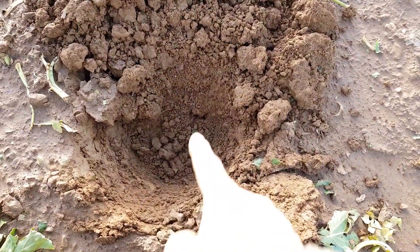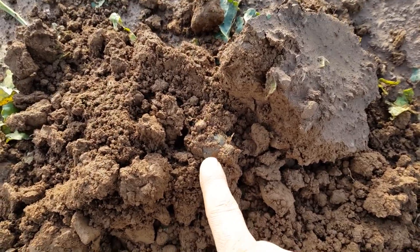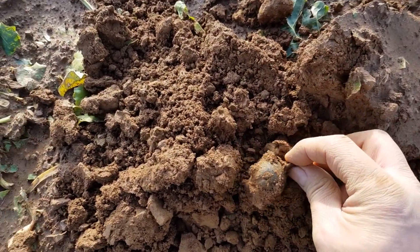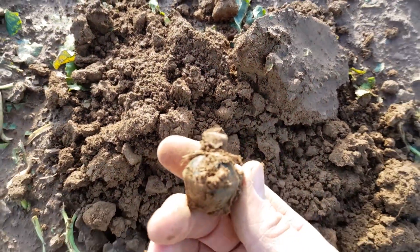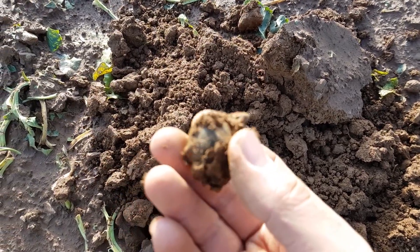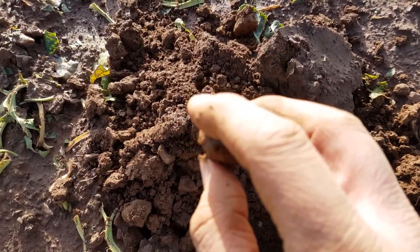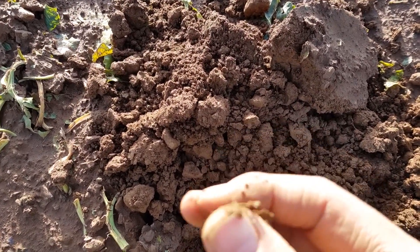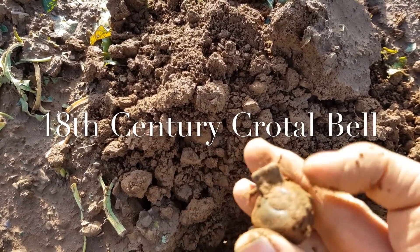The wind is absolutely howling - it's meant to be a nice day but it's pretty cold. About a foot down we've got what looks like a crow tool bell. Look at that - it's complete as well! I've only had one complete one before. Some nice markings on it, really pleased with that.